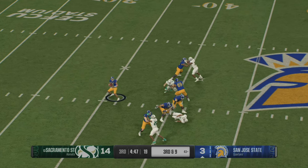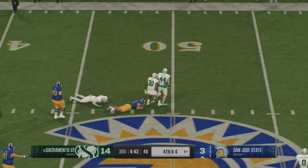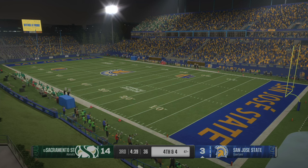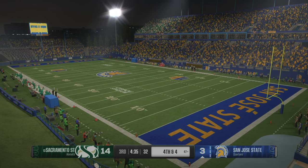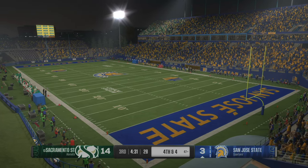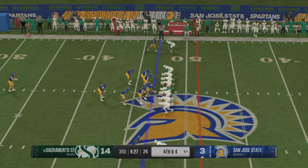On third down, he'll try to pick it up through the air — still looking on the move. He is corralled short of the line to gain. Great job rallying to the football by this defense. Third down — QB's trying to extend the play, but great team speed on defense now setting up fourth. The Spartans will punt this one away.